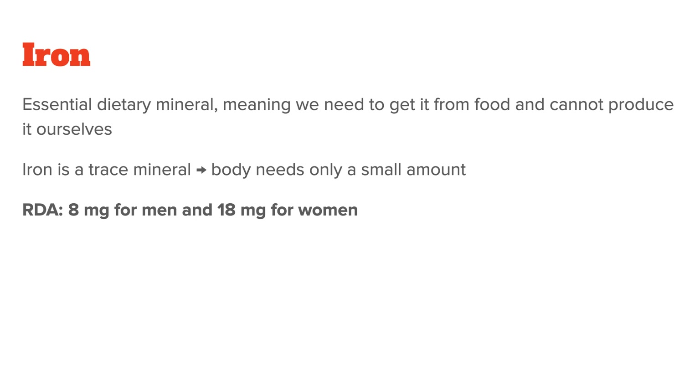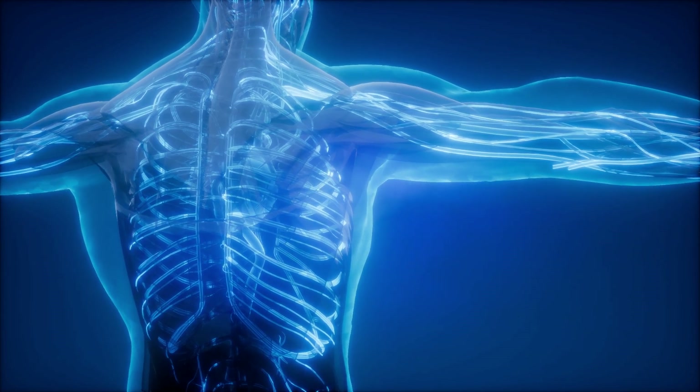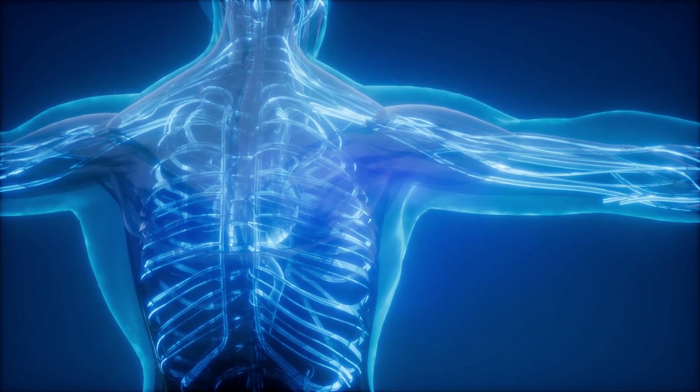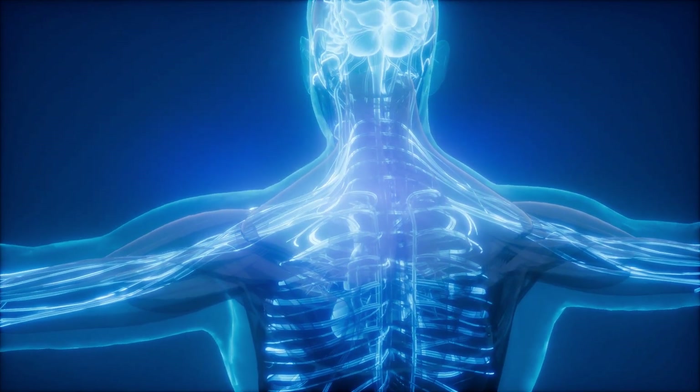Unfortunately, most people regularly consume much more than their body needs, leading to iron overload, which I will talk about later in the video. First, let's discuss the roles of iron in the body. What you will notice is that since copper and iron work closely together, their roles are very similar.